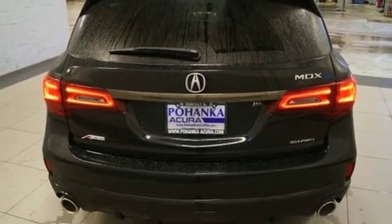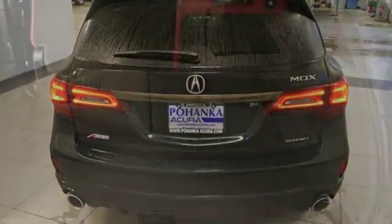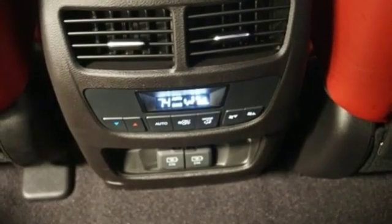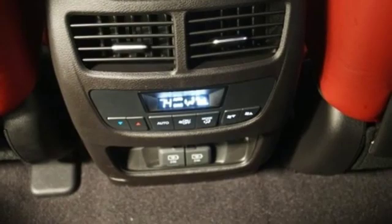Front and rear parking sensors, external memory control, doors and push button start proximity key, dual zone climate control, auto tilt away steering column and automatic transmission.